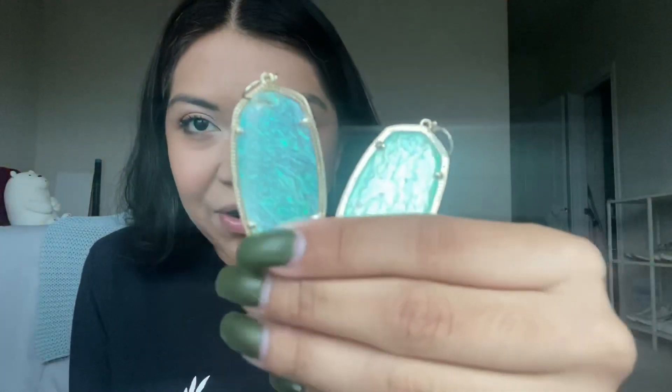Let's start with the first ones ever released. These are the Kendra Scott Danielle earrings and I think they're called gold — well, they're gold but they're like dichroic foil, I believe. They came out last year. I don't remember which month but they were the first ones ever released.